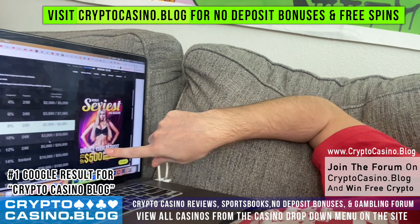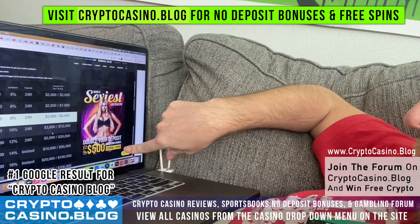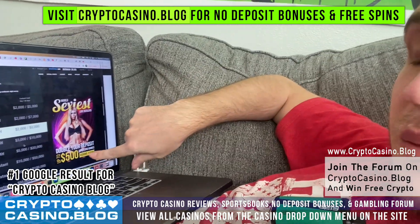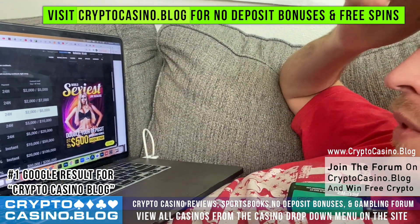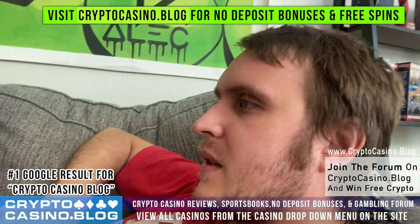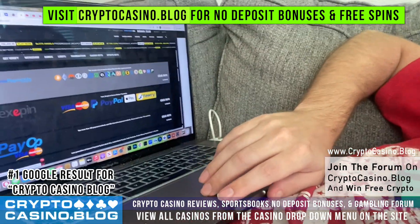They also have a first deposit bonus — 100% match plus 100 free spins — and a second deposit bonus of 100% as well, which you can use anytime.